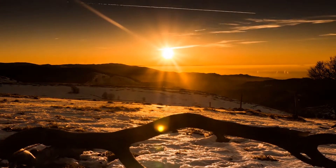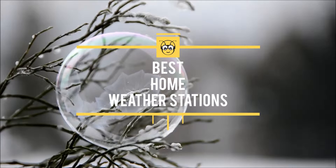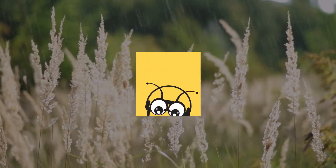Is it possible to monitor the weather without switching on the TV or surfing the internet? Yes! Here's a list of the best home weather stations on the market. Check out who's going to be your personal weatherman.